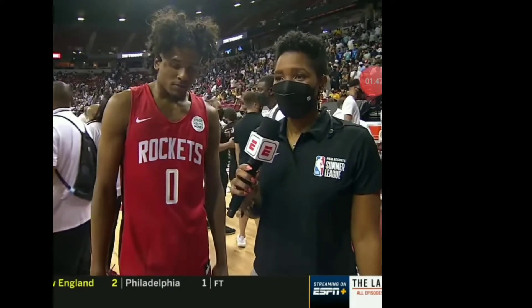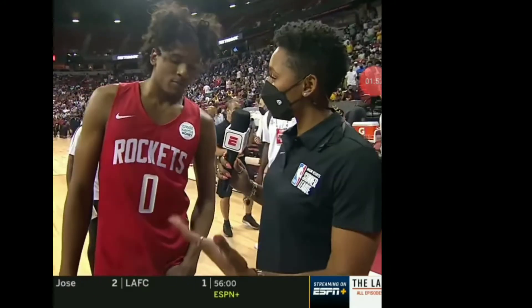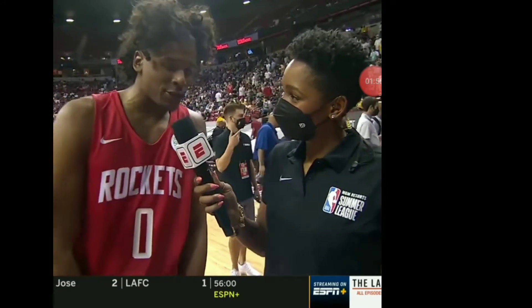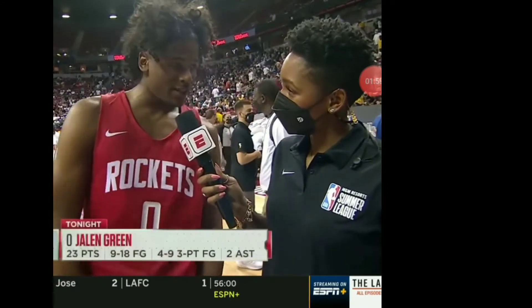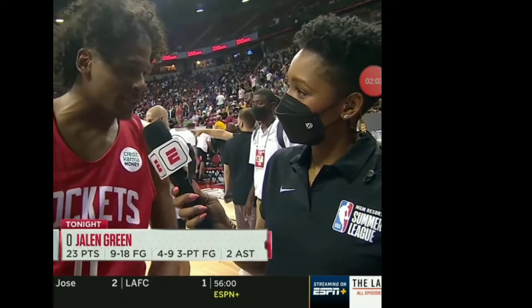Let's send it over to Monica with the star of the game. Jalen, 23 points, five rebounds, and the victory — what are you most proud of in your debut NBA performance? I think just coming out and playing together, getting out fast, executing the offense, and getting the win. We ain't played in a minute. We only had a week of practice, and we got the Doves, so we're going to keep continuing that run.